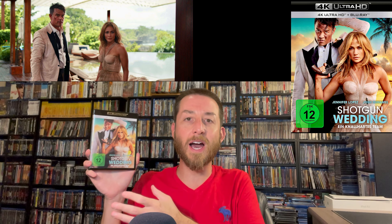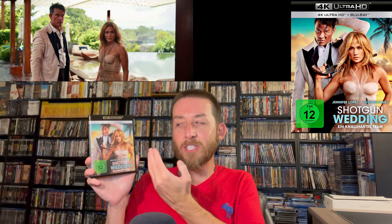First up we have Shotgun Wedding — the brand new 4K Ultra HD release of the 2023 movie with Jennifer Lopez and Josh Duhamel. It's a very funny action comedy, romantic comedy adventure. It harks back to a lot of the Jennifer Lopez comedies we got in the 90s and 2000s. I really enjoyed it — it's one of those films that if you watch with your wife or girlfriend it's a fun time. I was actually really surprised how funny it was.